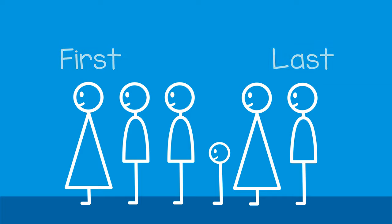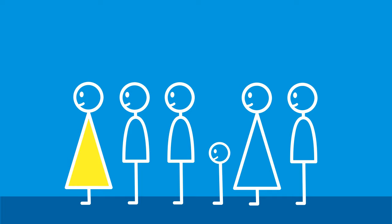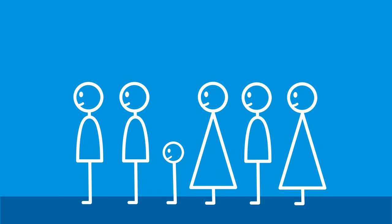For example, you might say, the woman with the yellow dress is the first in line. Then you could say, the man in the red shirt is the last in line. As the line changes, you can ask the child to describe who is now first and last in line.